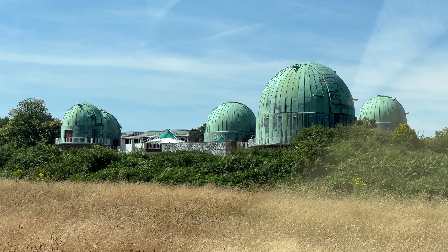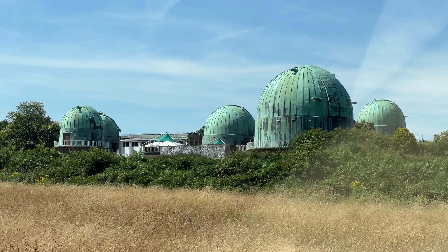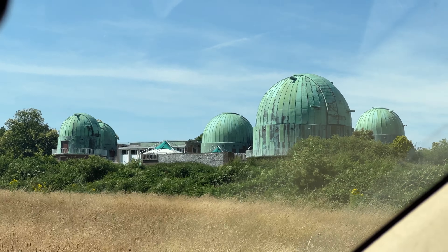Alfriston was amazing — I'm so glad we stopped there. Next we're stopping in East Sussex at a village called Herstmonceux — funny name, but it's supposed to have a great castle, so we're looking forward to discovering it. There's this observatory here near the castle, which is interesting — it's like a science centre where school kids go for field trips.